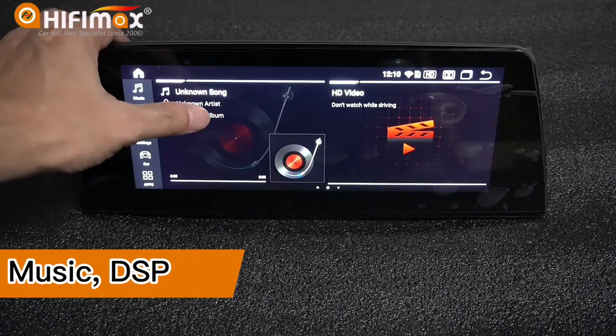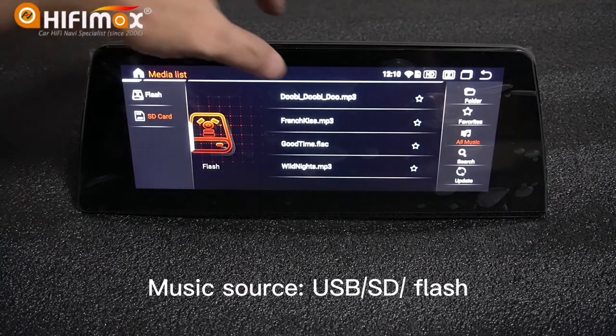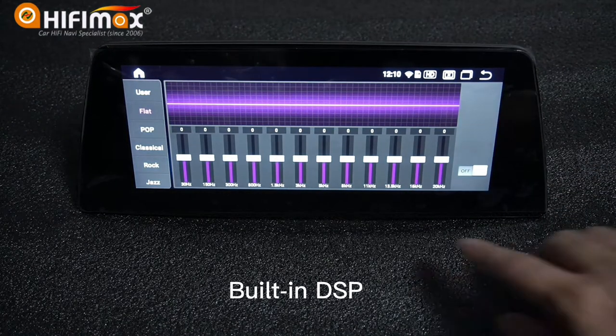For music, you can play from USB, SD card, or copy the music to this unit. This unit also has built-in DSP, so you can enjoy CD-like sound quality.